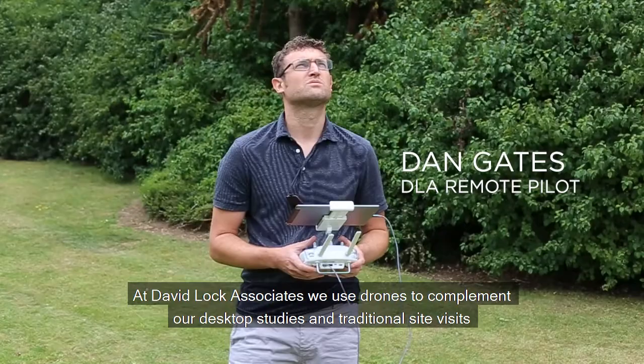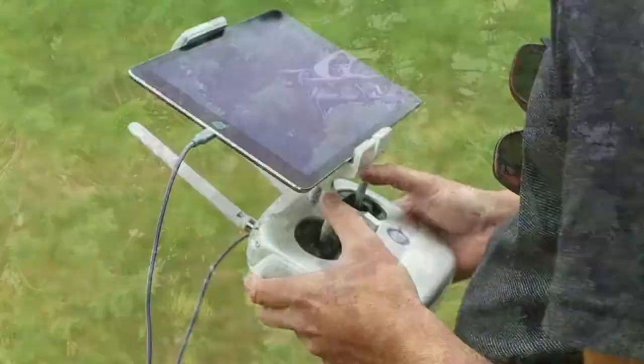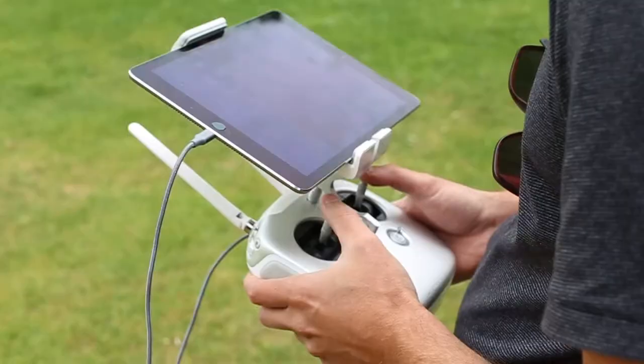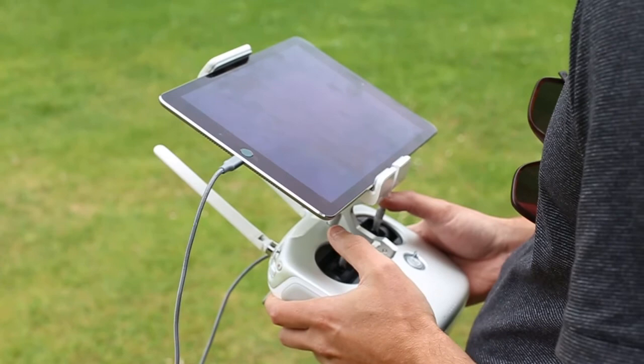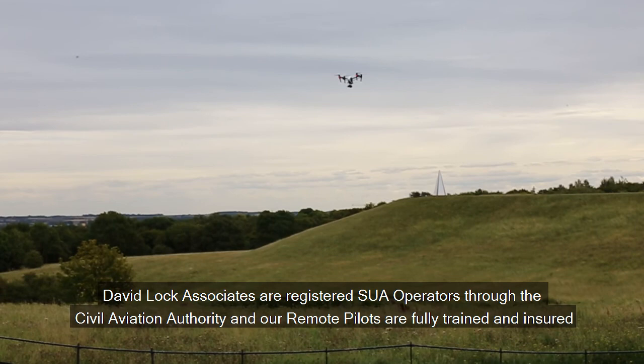At David Locke Associates, we use drones to complement our desktop studies and traditional site visits to gain more insight into a site's relationship with its surroundings and the opportunities and potential associated with that. David Locke Associates are registered SUA operators through the Civil Aviation Authority, and our remote pilots are fully trained and insured to fly commercial operations in airspace that would otherwise be restricted for hobbyists.